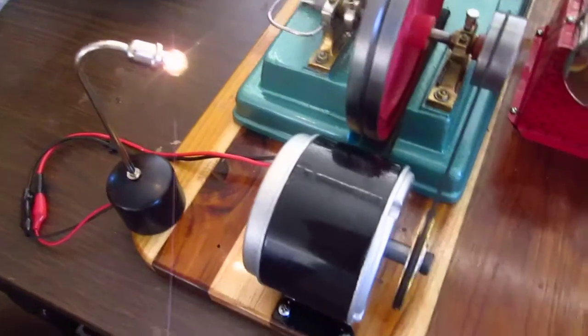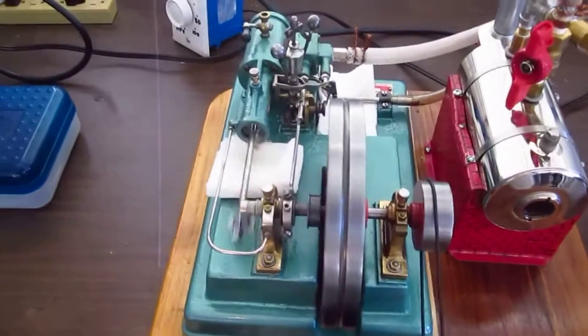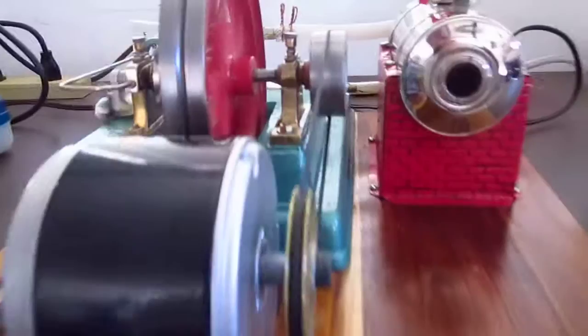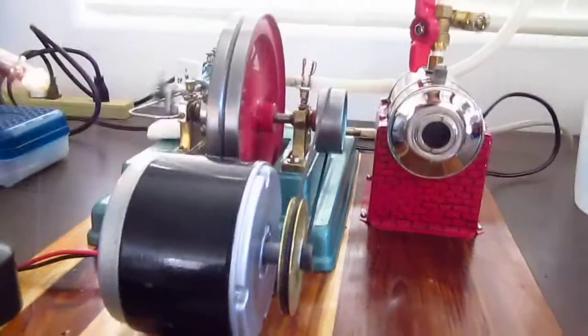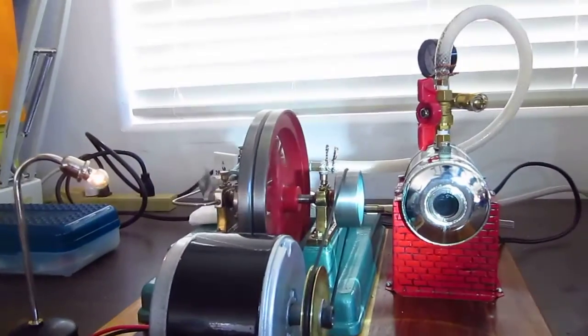It's working great — generator, steam engine. Let's see how the boiler's working.